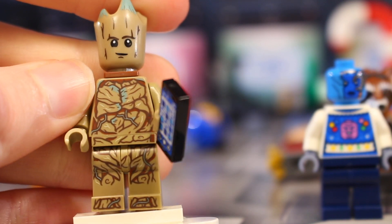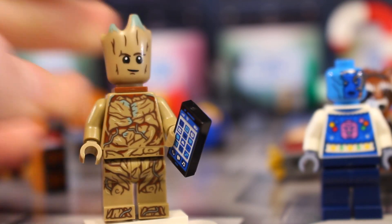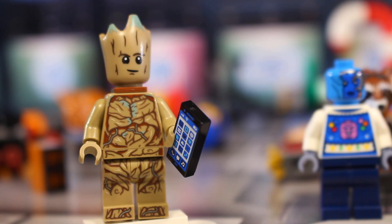And then he does come with this mobile phone here. So yeah that is Groot for today, and I guess that means we'll be getting Drax on the 24th which is a surprise. But anyway, now onto the City Advent calendar.